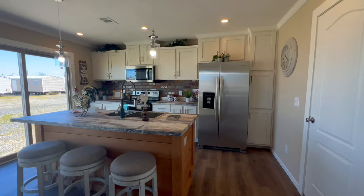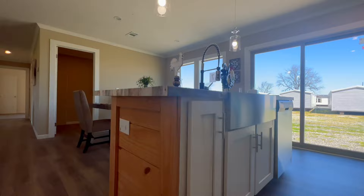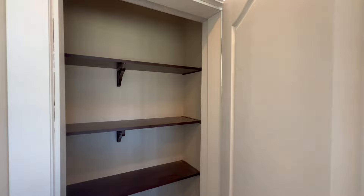60-40 split stainless steel sink and stainless steel appliances. You do have appliance upgrades and gas is available. Hardwood shelving in your pantry.